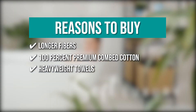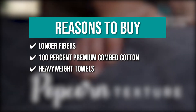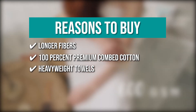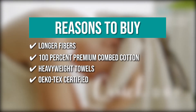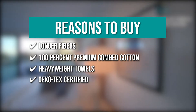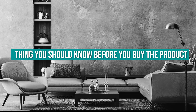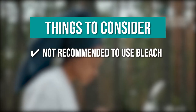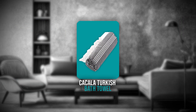Heavyweight Towels: the towel's weight is a good indicator of its quality and durability. It has a density of 600 grams per square meter, enabling it to absorb water quickly, leaving you feeling refreshed. Okotex Certified: these towels are Okotex certified, which means they meet stringent safety and environmental requirements. Keeping all that in mind, the thing you should know before you buy: it is not recommended to use bleach.